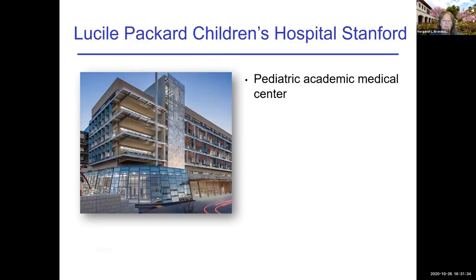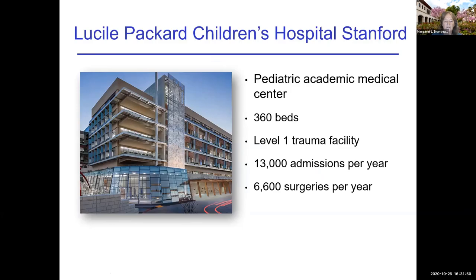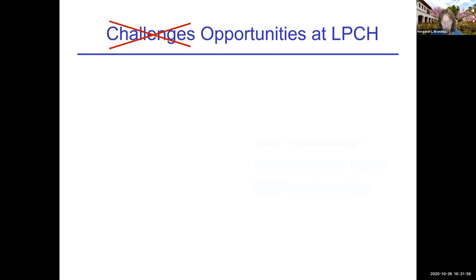Our children's hospital is called Lucille Packard Children's Hospital Stanford — I'll abbreviate it as LPCH. It's a pediatric academic medical center with 360 beds. We've just renovated it. It's a level one trauma facility, so we handle a lot of trauma. We have about 13,000 admissions per year and about 6,600 surgeries per year.